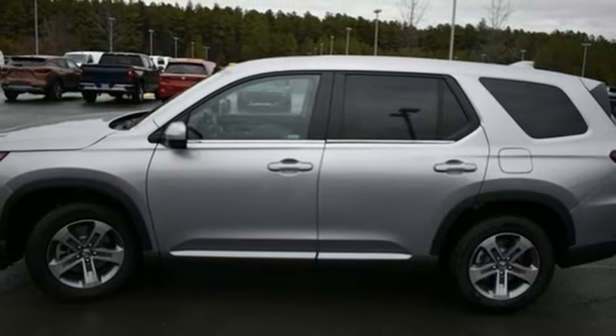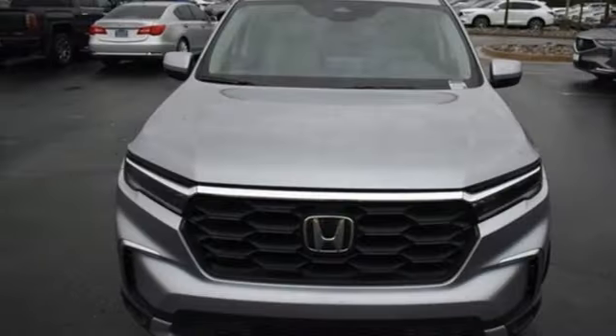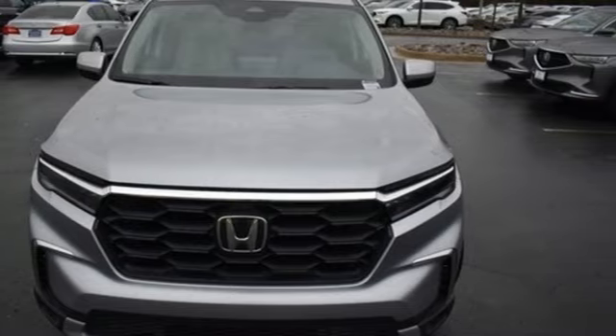Inductive device charging, external memory control, active grille shutters, four-wheel drive, and V6 engine.